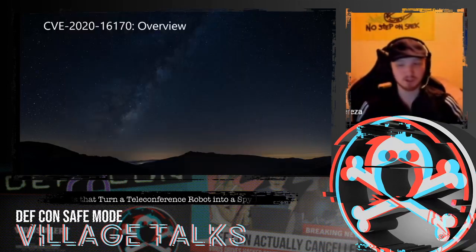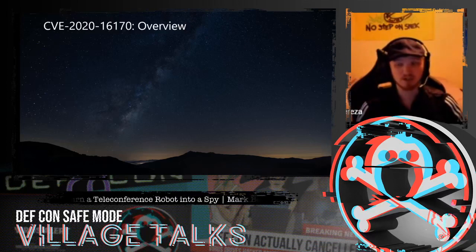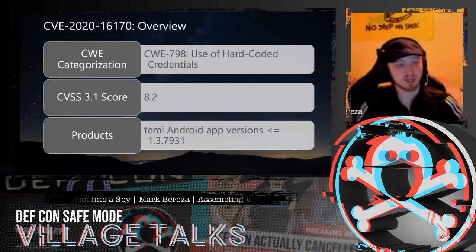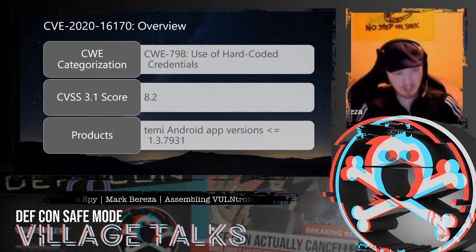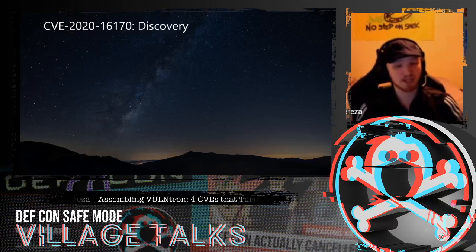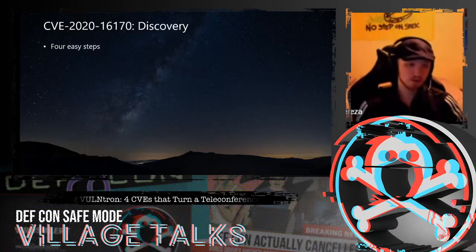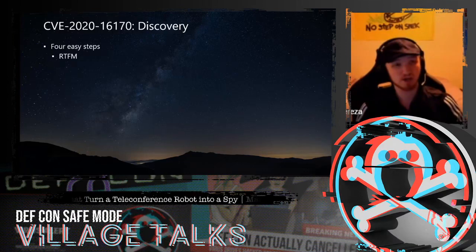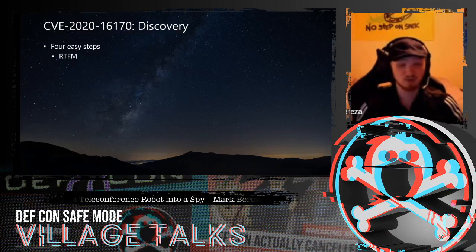Okay, so we have four vulnerabilities to get through. The very first one, both chronologically and in terms of complexity, is the CVE ending in 7.0, categorized as a use of hard-coded credentials, present in the Temi Android app. To understand this vulnerability, we went through a process of basically just reading the documentation — RTFM. Just by looking through the Agora documentation for their video calling API, we were able to get 80% of the way to finding this vulnerability.